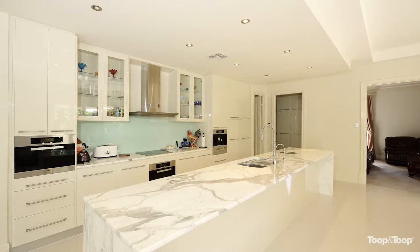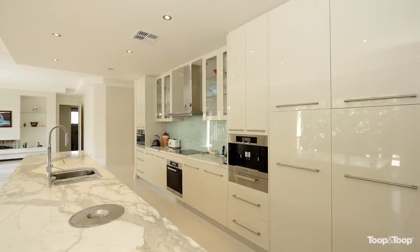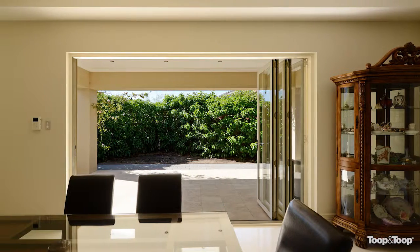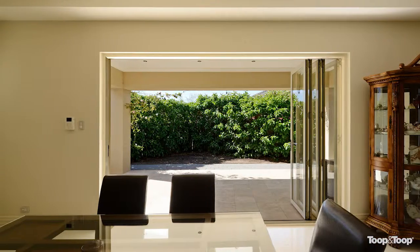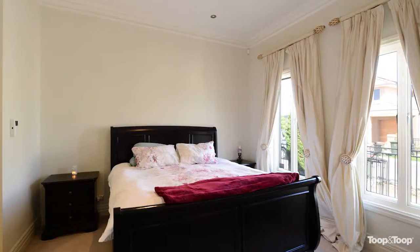You've got coffer ceilings throughout. Beautiful kitchen any gourmet chef would certainly be at home in. It's beautiful glass bi-fold doors that open up to a huge alfresco area, great for entertaining.